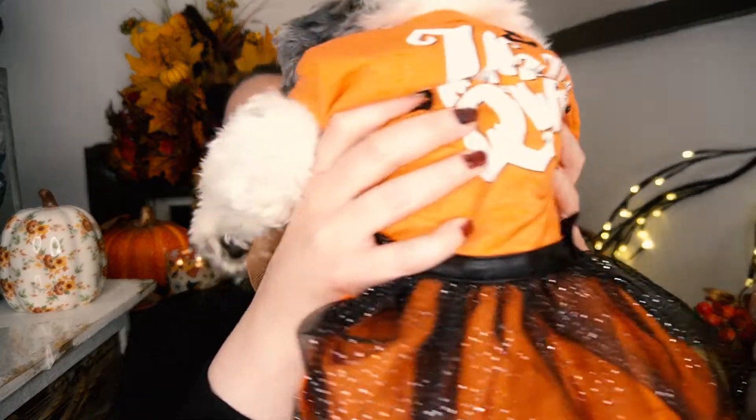Number twenty-nine: if you could have a spooky Halloween pet, what would it be — black cat, owl, bat, rat, or wolf? Actually, none of the above. Let me show you my Halloween pet — my Maggie Ray!